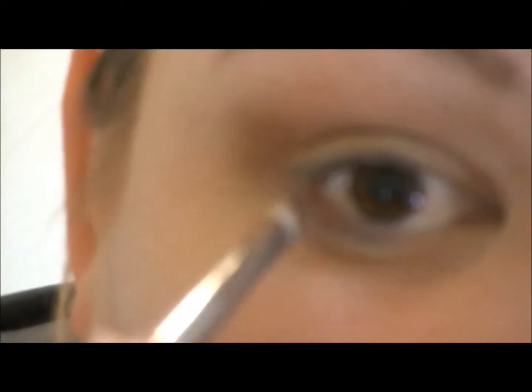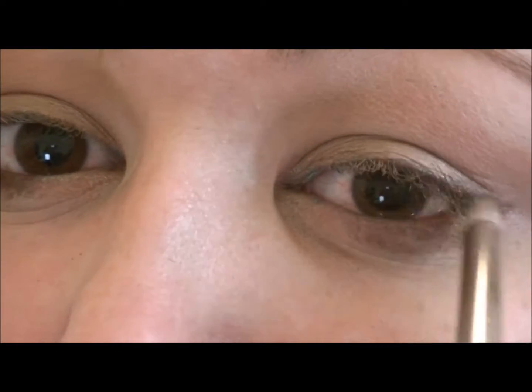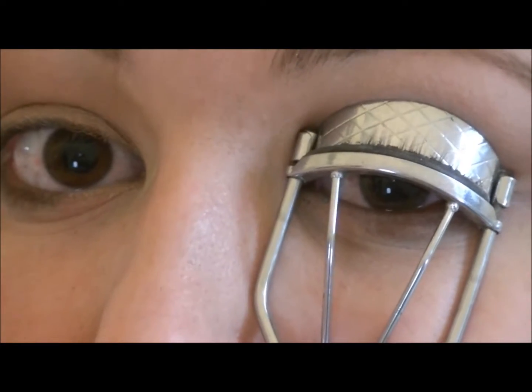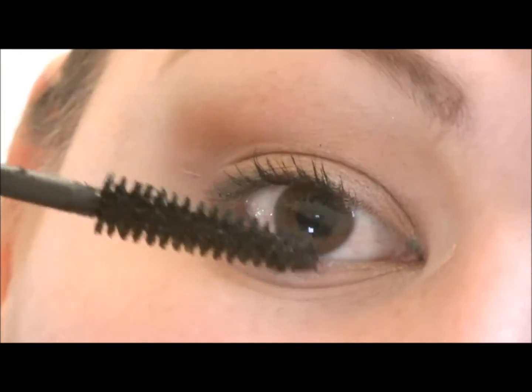Eyeliner is something you might not want to wear to work because it feels like too much. A good alternative is to use a dark brown — like Brown Down — with a brush like the MAC 219, and just kind of go over the bottom of your lashes, and a little bit on the top as well if you want. It's super important to curl your lashes. I'm using the Estee Lauder Sumptuous Extreme mascara in black, because it's not very heavy — it won't make your lashes look clumpy, just a nice definition.